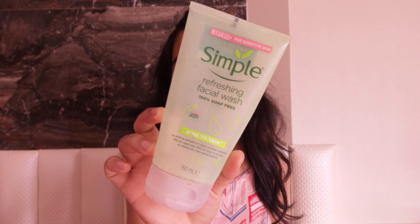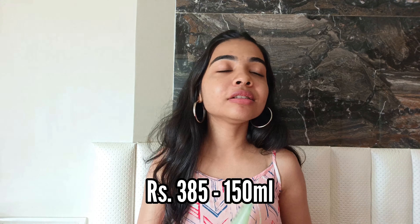I'll be recommending one product from each category, so let's get started. The first one — if you guys know me, you knew this was going to be part of the video — this is the Simple Refreshing Facial Wash. I have gone through tubes and tubes of this. The Simple skincare range is meant for sensitive skin types but it works beautifully on all skin types, and especially this face wash — it's great for normal to oily skin.